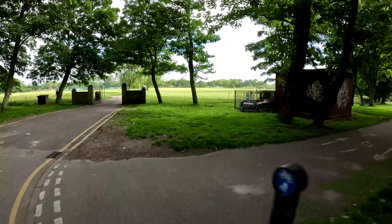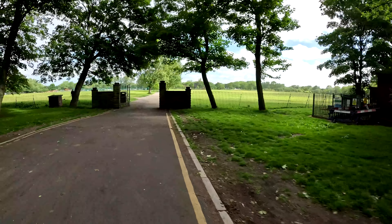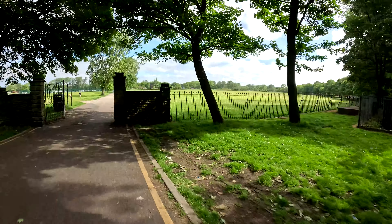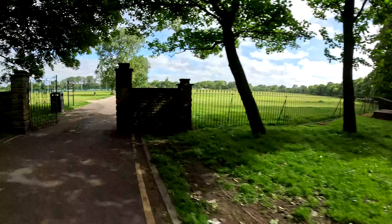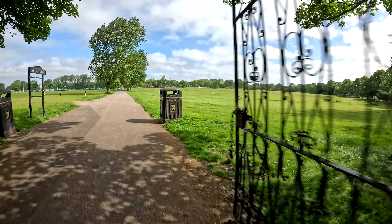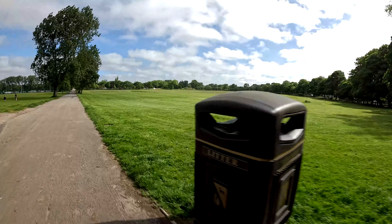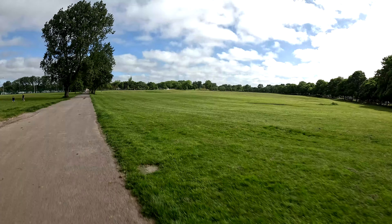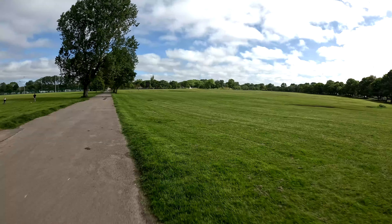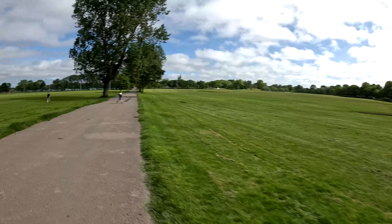Looks like we're going through this way. It should be fairly dry. I don't think there's any football going on — any big football matches today, anyway. I think the football season is finished, isn't it?